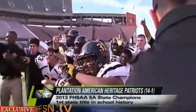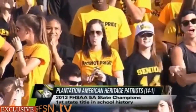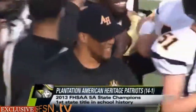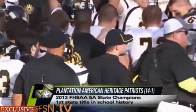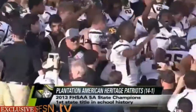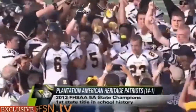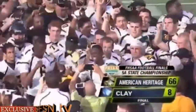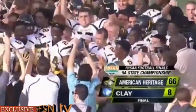After a season-opening loss to Miami Central, American Heritage reels off 14 straight victories, and it culminates with one of the most dominating performances in FHSAA Finals history. Congratulations to American Heritage — Coach Rump and staff, a dominant performance. There's no doubt who the 5A champion is.